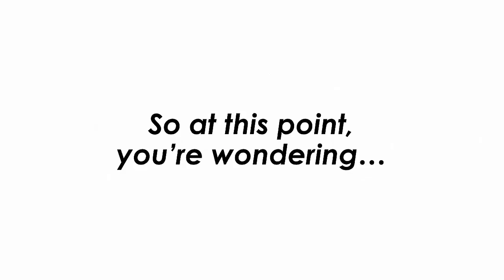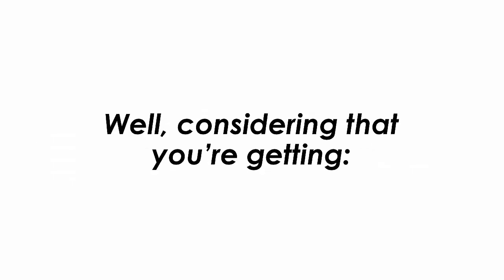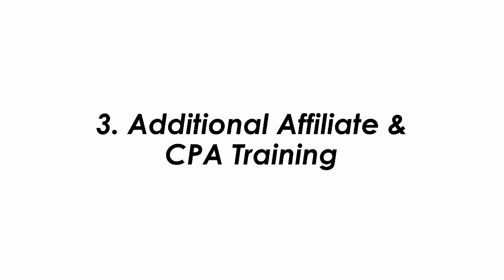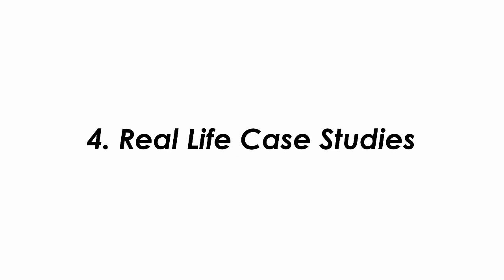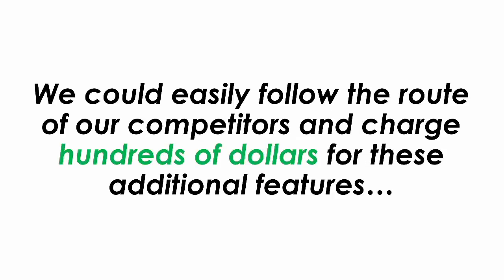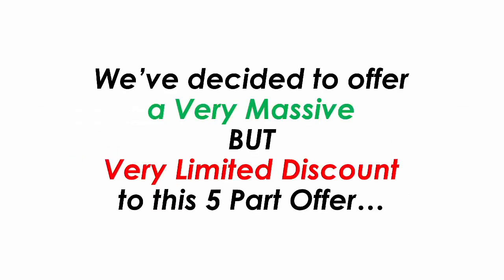So at this point you're wondering: how much is this amazing 5-part offer going to cost? Considering that you're getting unlimited campaigns, the automated campaign feature, additional affiliate and CPE marketing training, real-life case studies, and premium support — we could easily follow our competitors and charge hundreds of dollars. However, because you are our newest charter member of Text2Profits, we've decided to offer a very massive but very limited discount to this 5-part offer.